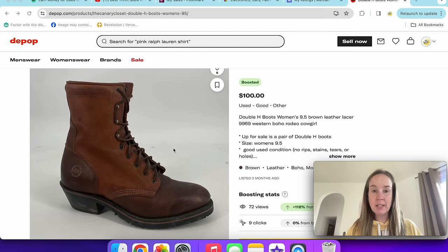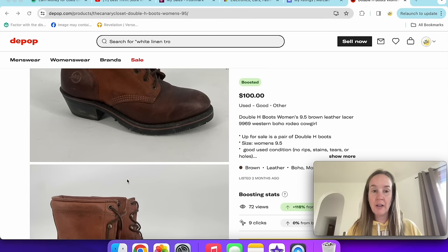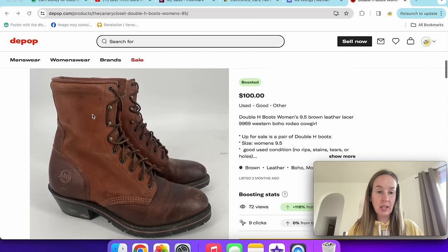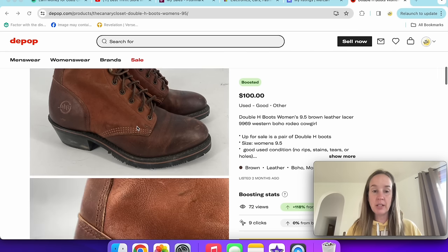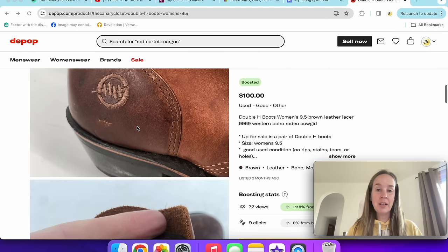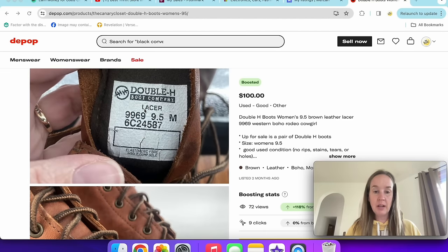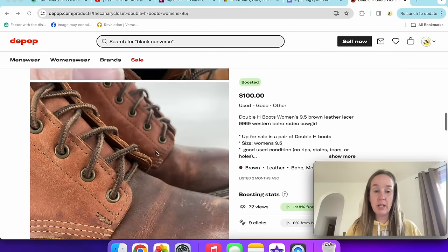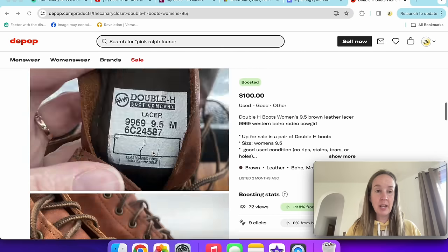Next up are these Double H boots — a good Western brand to look out for. They sold for $75, which was an offer I accepted. They had some wear on the toes. I used my Doc Martens leather balsam, linked in the description. They were a mid-rise lace-up style — the lacer style. People into Western and cowboy stuff often don't mind the wear. That was a pretty good sale on Depop, especially since they only take out 10%.